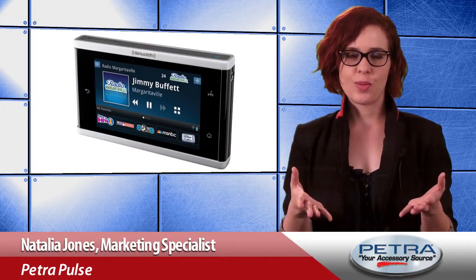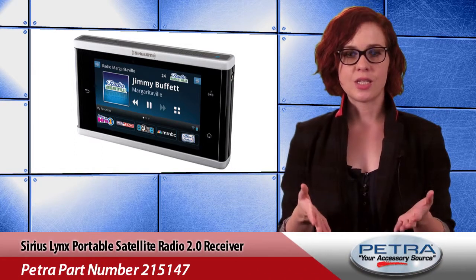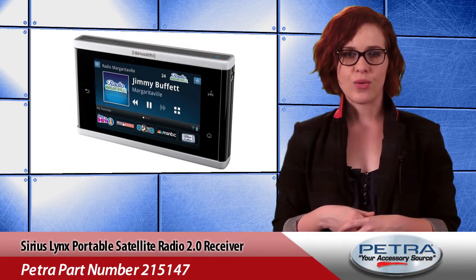Here to bring you the latest and greatest to the Petra website, I'm Natalia. This week we're bringing you the SiriusXM Lynx Portable Satellite Radio 2.0 Receiver, Petra Part Number 215147.